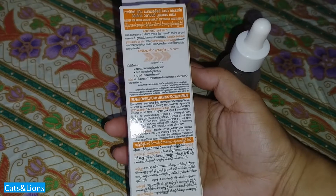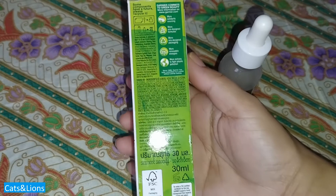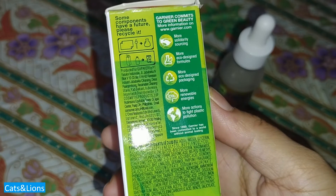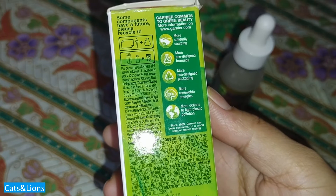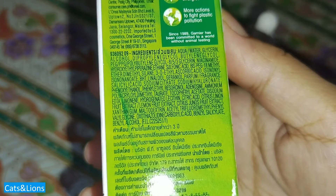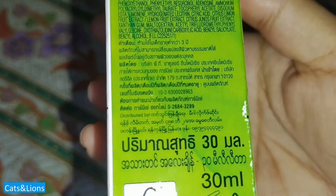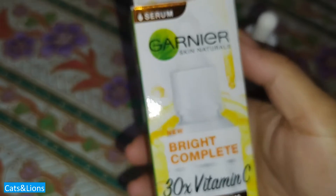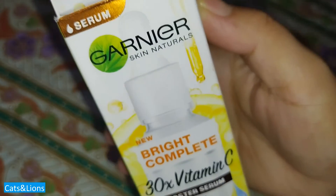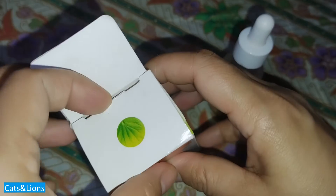To use the Garnier Vitamin C, you first cleanse your face and then apply this before putting on your moisturizer. There's an expiration date indicated on the bottom of the paper covering — this one expires January 2025. The expiration date is also at the back of the bottle. The manufacturing date is January 2022, and expiration is January 2025, so its shelf life is about three years from the date of manufacturing.